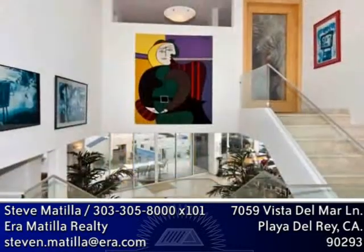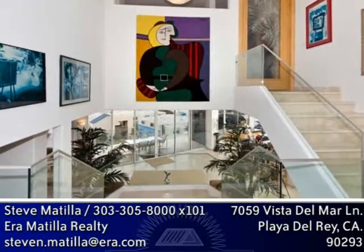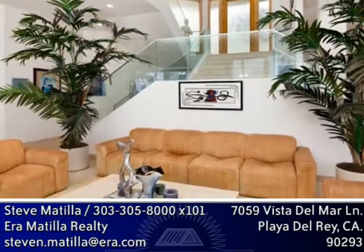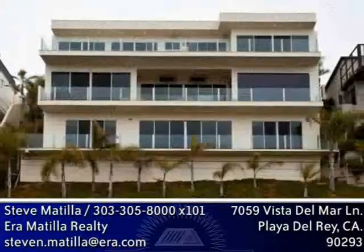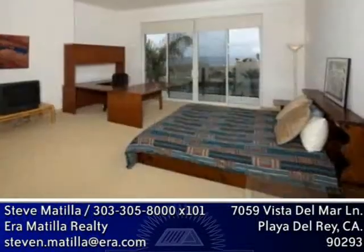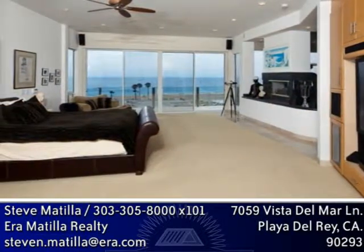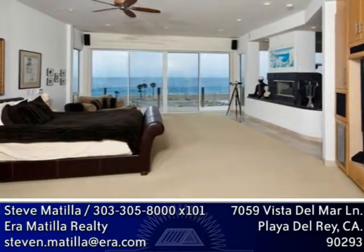A skylighted entry foyer with 15-foot ceilings, 12-foot ceilings on each floor, a dramatic split-Y staircase that descends to a magnificent great room, three large outdoor decks, extra-large guest bedrooms, and a top-floor spa-like master bedroom retreat embellished with a custom fireplace and private office.